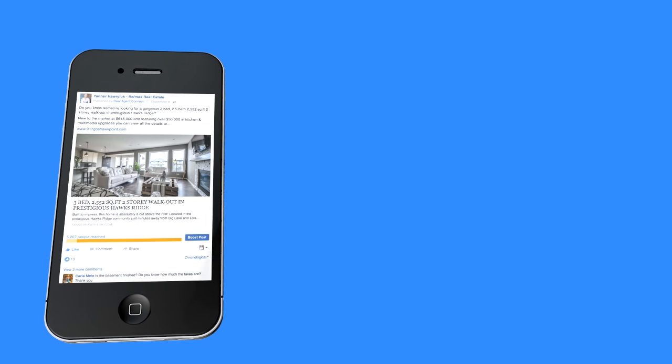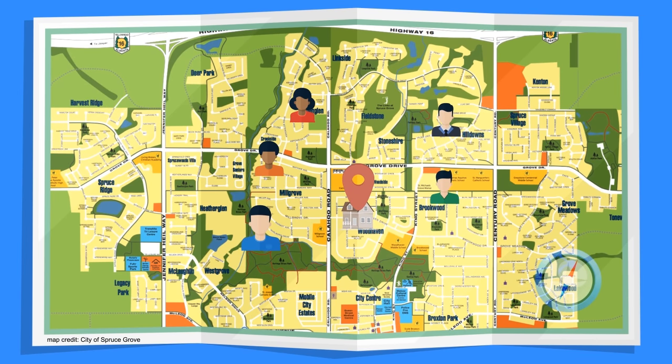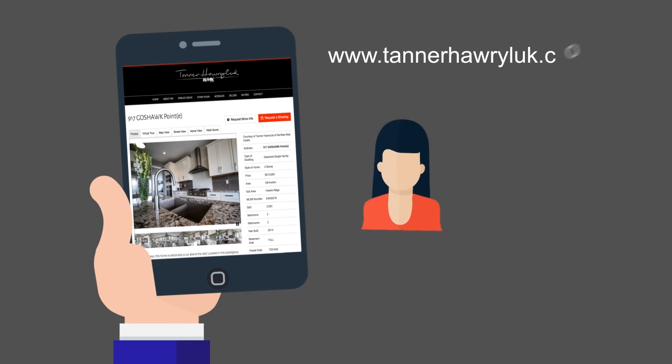It all starts with a Facebook ad targeted to the Facebook news feed of people already interested in real estate in a radius around your property. This ad alone results in hundreds and often thousands of interested people visiting your feature listing on Tanner Harlick's highly popular website.